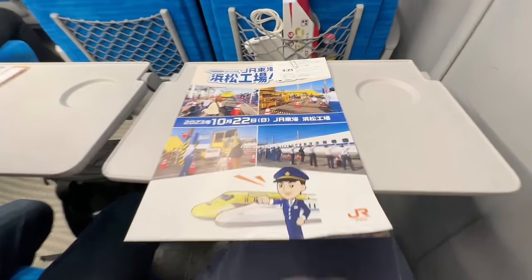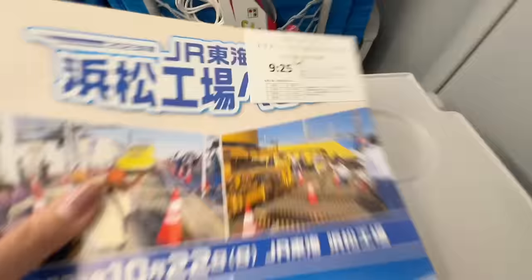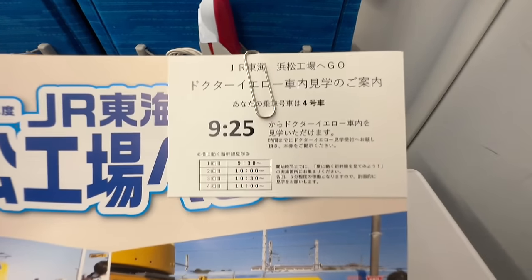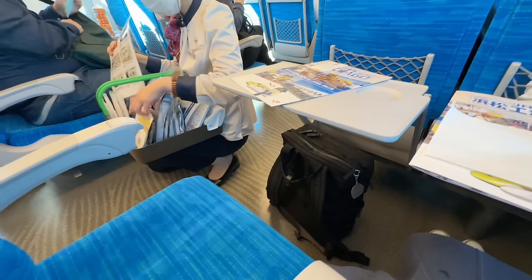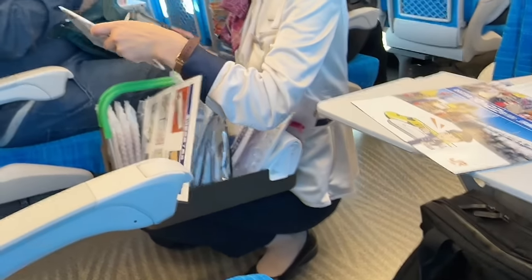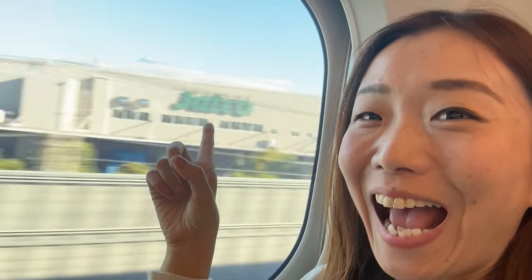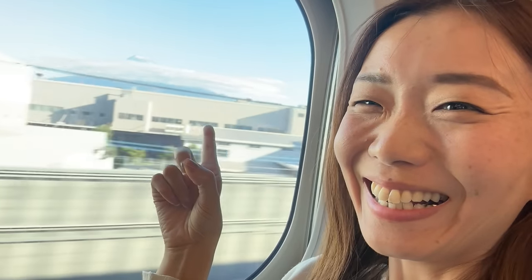We received a brochure for today's event, and we had a chance to buy some Shinkansen merch on board. I was so happy to see Mt. Fuji — it was my first snow-capped Mt. Fuji of the season.